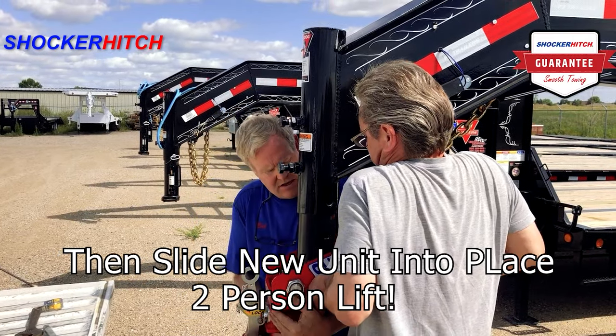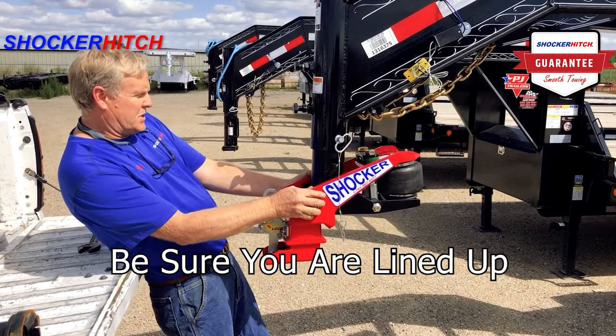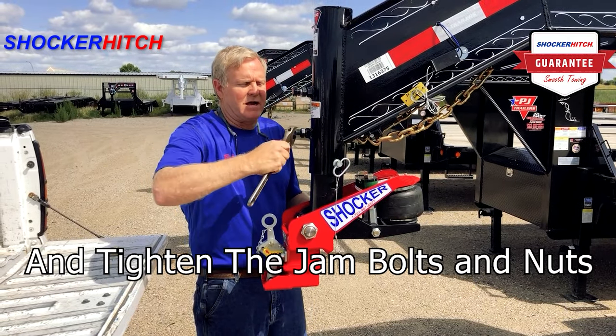Then slide the new unit into place. Grab your friend — this is a two person lift. Re-insert pin. Make sure you're lined up with the trailer, and tighten the jam bolts and nuts.